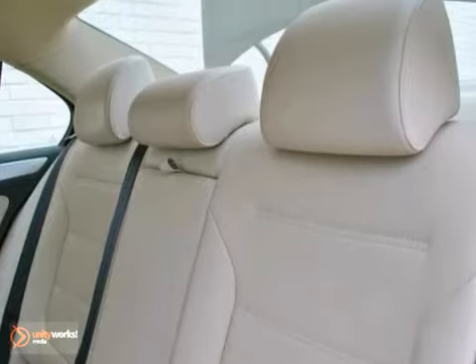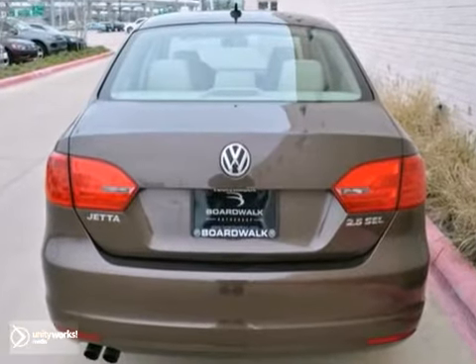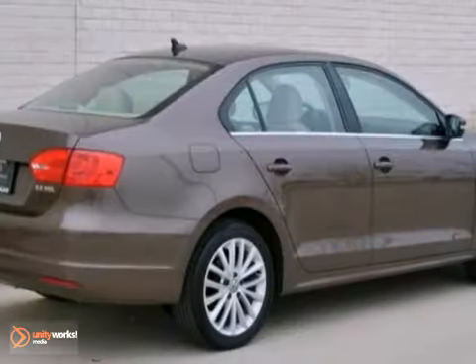As a certified VW, it comes with a 2-year, 24,000-mile comprehensive limited warranty on top of the original 3-year, 36,000-mile coverage.